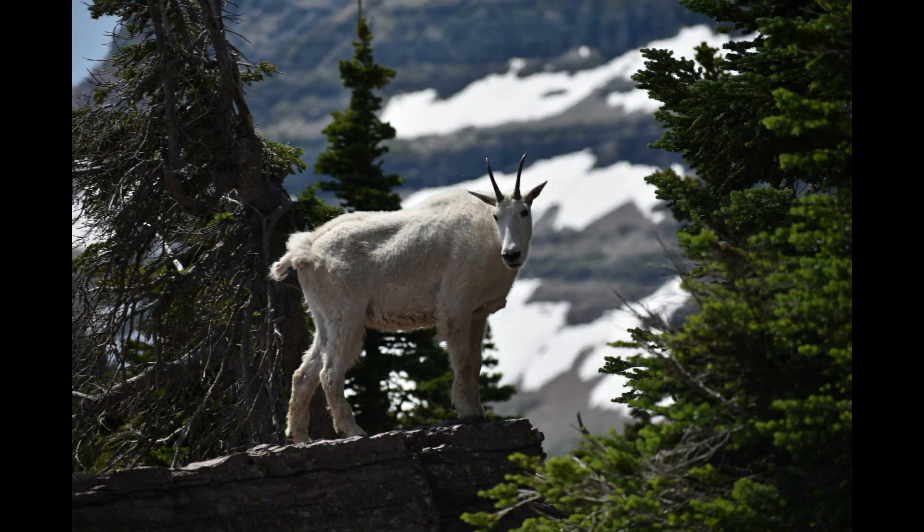Here we have that other goat that I was talking about. This guy really put on quite a show for me. He was posing quite nicely up on this rock with the mountain and the trees in the background all snowy and white. It was just so cool to be that close and to get to experience them that personally.